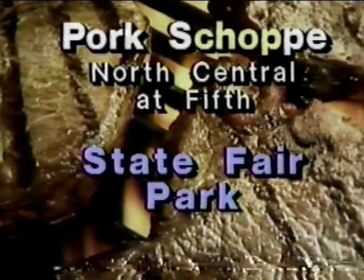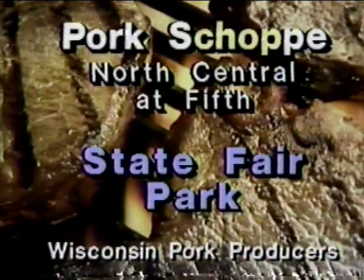America, you're leaning on pork. To enjoy Butterfly Pork Chops, visit the Pork Shop at State Fair or prepare them yourself with fresh pork from ShopRite.